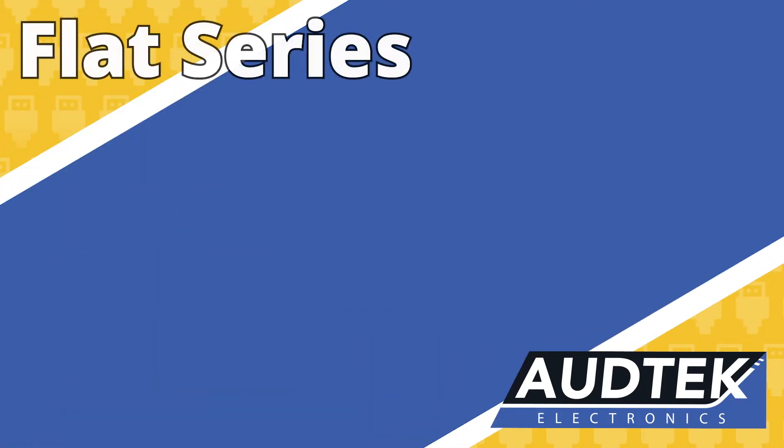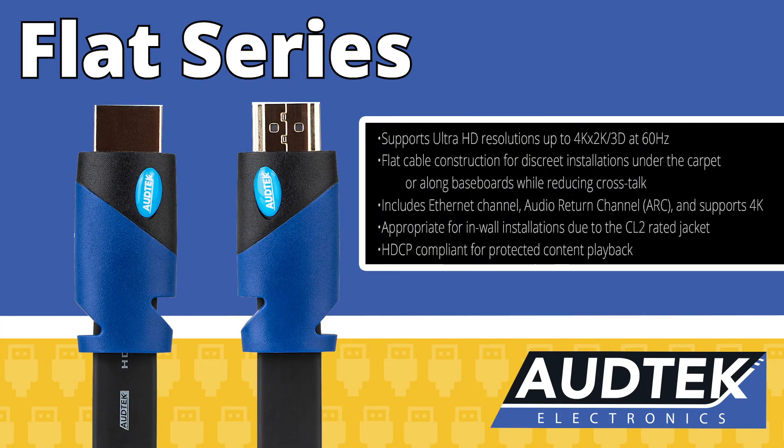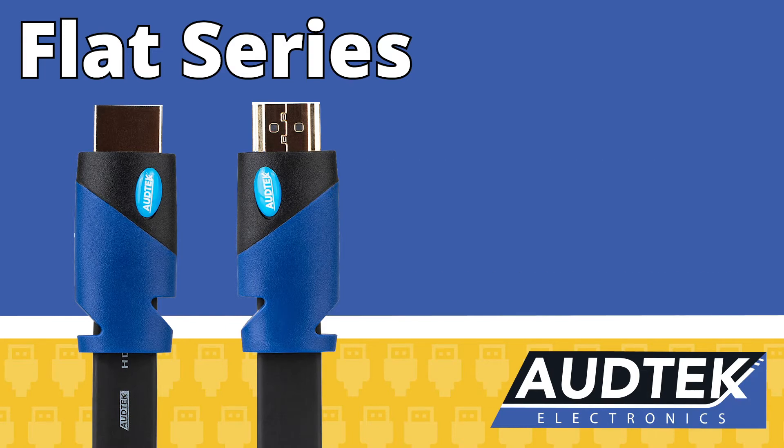The Flat series is perfect for discrete installations under carpet, behind baseboards, or bent around trim. The flat design of these HDMI cables further separates the cable pairs, increasing thermal efficiency and reducing any chance of crosstalk, so they maintain 4K 60Hz just as well as round cables.